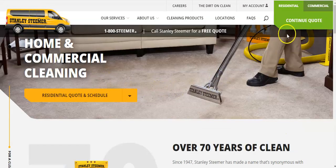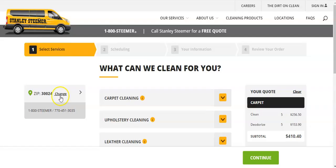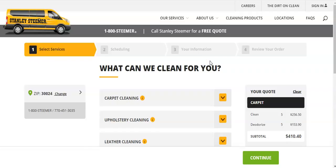If you go to their main site, you just click up here — continue quote. If you want to change the zip code, you can change that. I put in a couple different zip codes in the Atlanta area and they all came up at the same price.